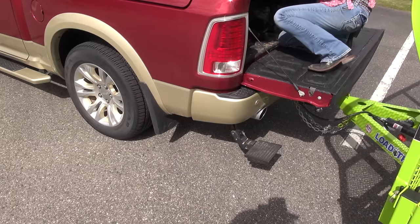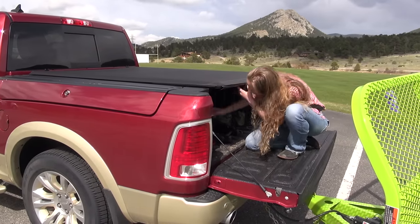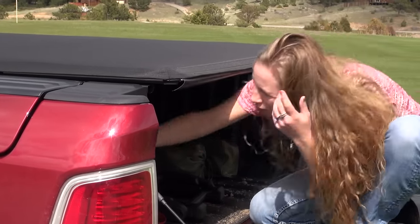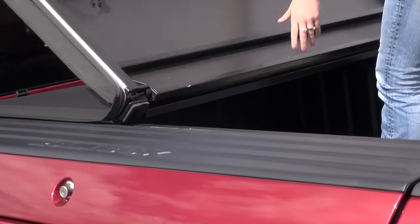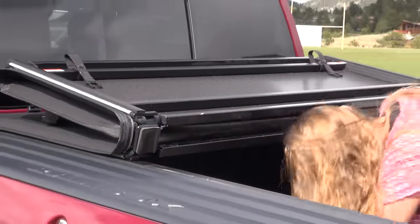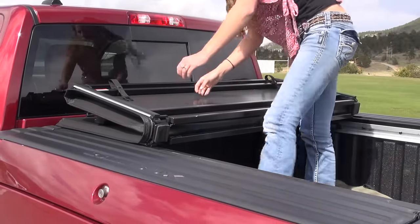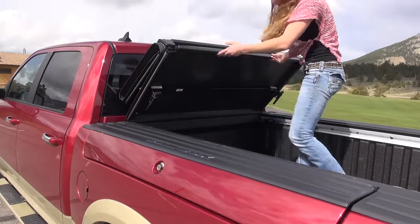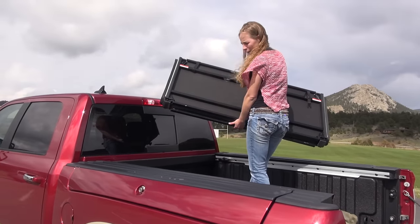Let's get this tonneau cover off. This tonneau cover is hooked into the cargo management system back here, so it already comes with the rails. You've got the tonneau cover — just roll it up. There are two more latches in the back, so a total of four for the tonneau cover, with little clips back here. It's actually light too. Not too bad for a little trifold.